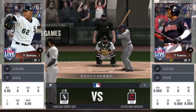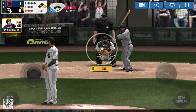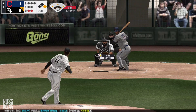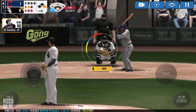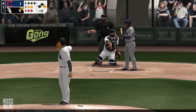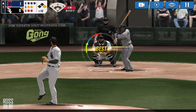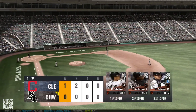Runner on first. The batter's stepping up to the plate. He's in a full windup. That's a strike — strike one. He's in a full windup. That's a strike — strike two. He delivers. Ring him up. The team will be coming up to bat.